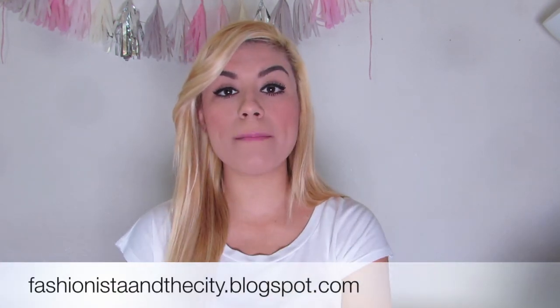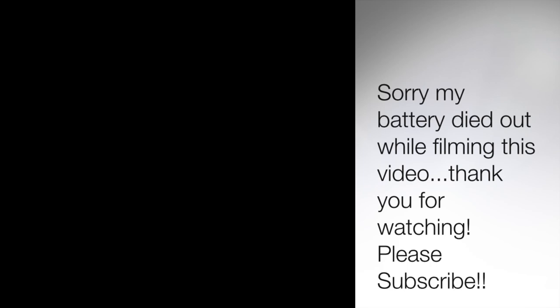Thank you guys so much for watching. If you like these kinds of videos, leave me a thumbs up. If you want to request another review on an item, let me know what you want to see a review on and I'll definitely get that up for you. Don't forget to give my video a thumbs up and subscribe to my channel if you haven't already. Also don't forget to follow my fashion blog at fashionista and thecity.blogspot.com to see all my outfit posts, and follow me on Instagram at ashjee underscore 24 — my outfit posts go there first before I upload them to my vlog. I'll see you next time!